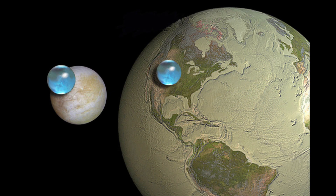Here we see an image of several different things — in fact, two solar system objects, including our Earth on the right, and the moon of Jupiter known as Europa on the left. The two small blue spheres represent the estimated amount of water existing on each of the two objects.